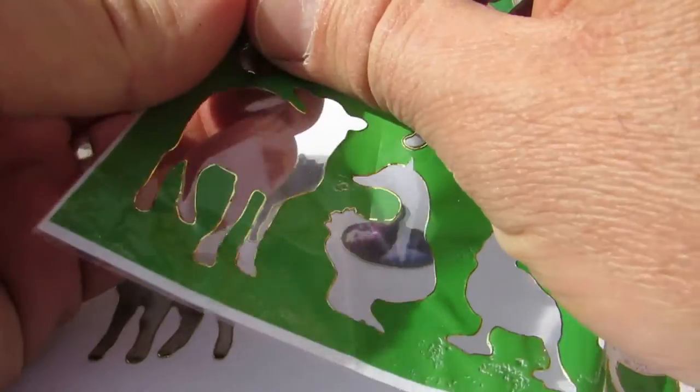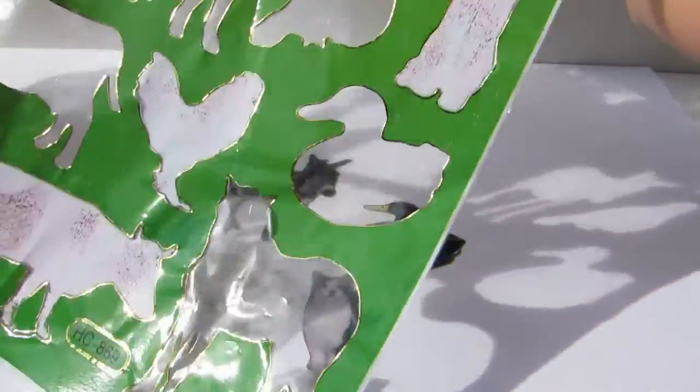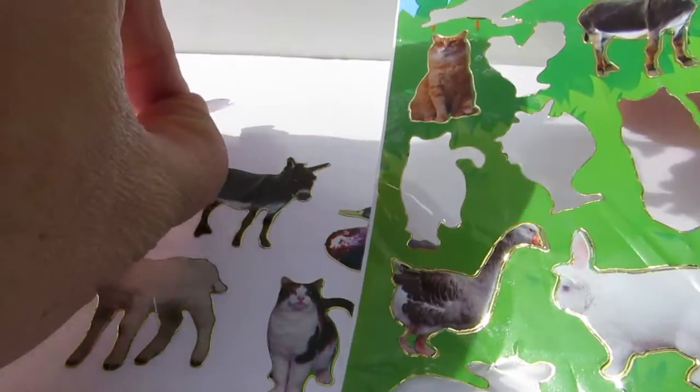And we have a cat. That's a cat. And a chicken.